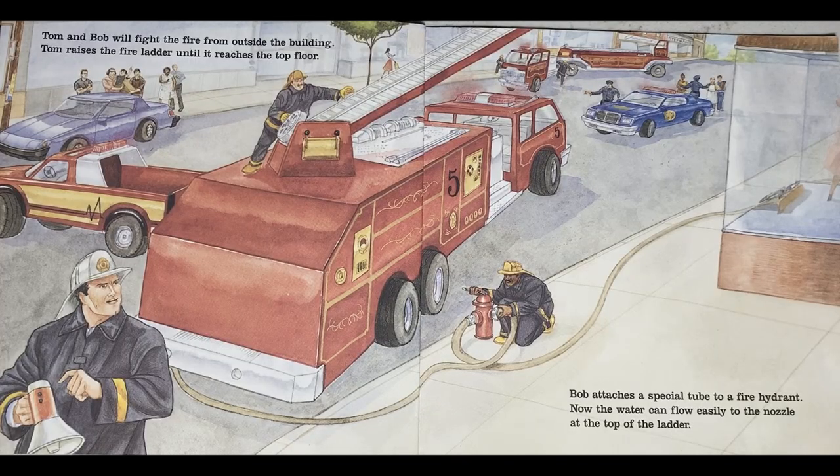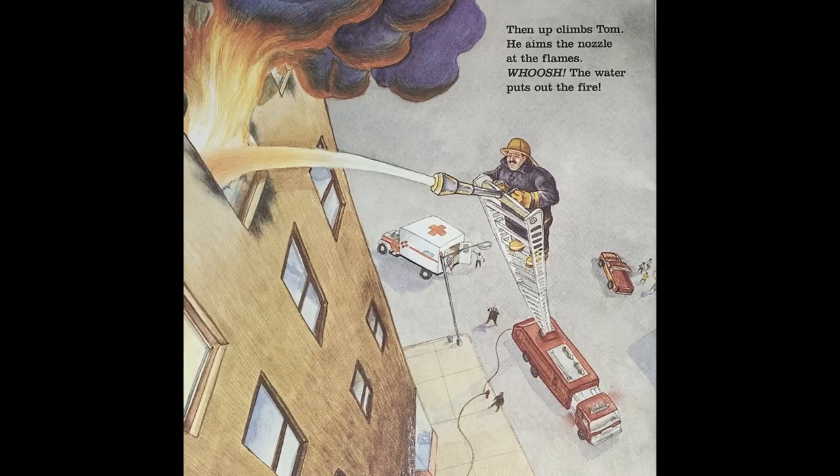Tom and Bob will fight the fire from outside the building. Tom raises the fire ladder until it reaches the top floor. Bob attaches a special tube to a fire hydrant so the water can flow easily to the nozzle at the top of the ladder. Then up climbs Tom. He aims the nozzle at the flames. Whoosh! The water puts out the fire.